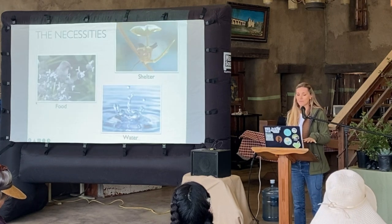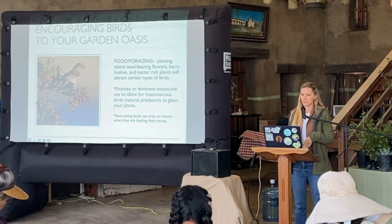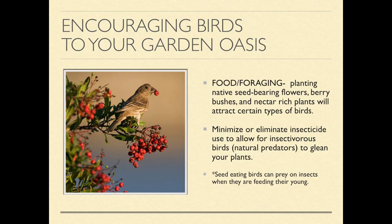The basic things you want for them are the necessities — you want food, you want shelter, and they want water. So encouraging birds to your garden oasis: you want to have food for them, and this is the source of a lot of that food here at the nursery. You want to get the right plants for the right type of birds — a lot of them will be seed eaters, fruit eaters, insect eaters, or nectar eaters like hummingbirds.